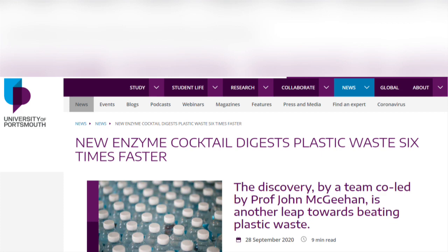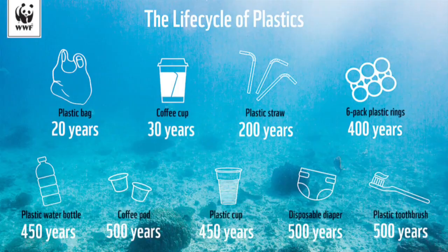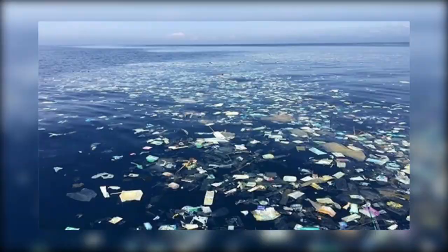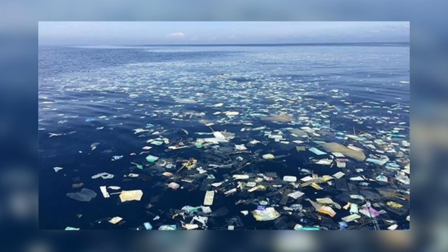As many of you will know, plastic in the environment is a huge issue, as it takes many years to break down depending on the material it is made from. For example, plastic bags can take 20 years to degrade whilst plastic straws can take 200. So plastic accumulates in the environment, causing huge problems such as the Great Pacific garbage patch. PET takes around 450 years to degrade, and we use a lot of PET as it is strong but lightweight and clear.